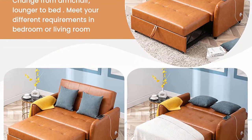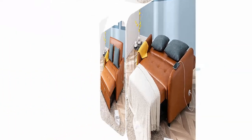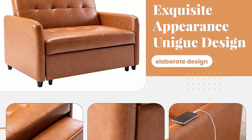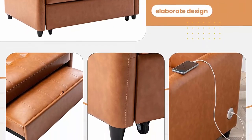Sturdy Frame and Breathable Fabric: The convertible chair sleeper bed is made of a high-quality steel frame, ensuring the best durability for daily use and withstands 500 lbs. Breathable PU and high-density foam upholstery give a soft feeling and excellent support.